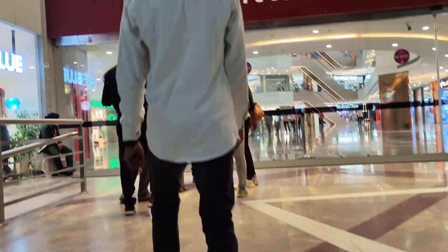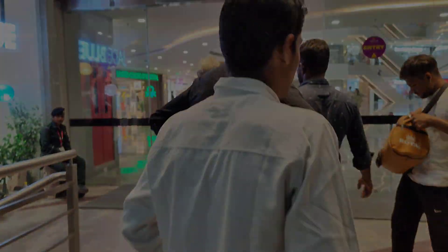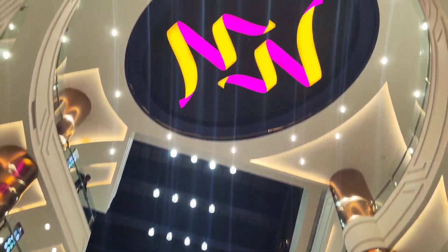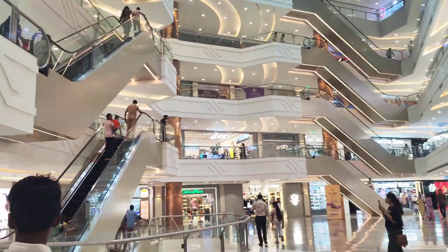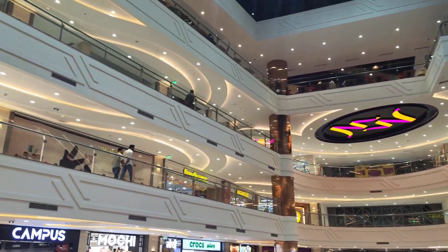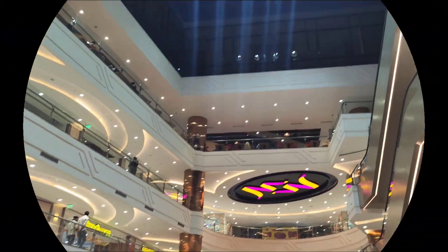We are visiting the Mittal Mall. We are going to see the whole place. There is a star floor and a play area on the third floor. So you will know where you can go.